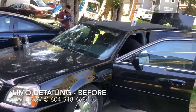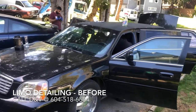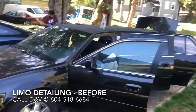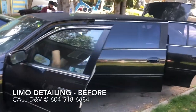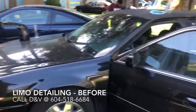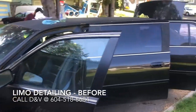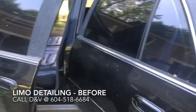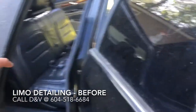Hey guys, it's Vic from DNV Mobile Detailing. We've come to do a Cadillac limo for one of our customers. Here's a before video — we've started work, but we're going to be doing a full interior detail, exterior wash, wax, buff, polish, and run ozone because this customer lets people smoke inside their vehicle.